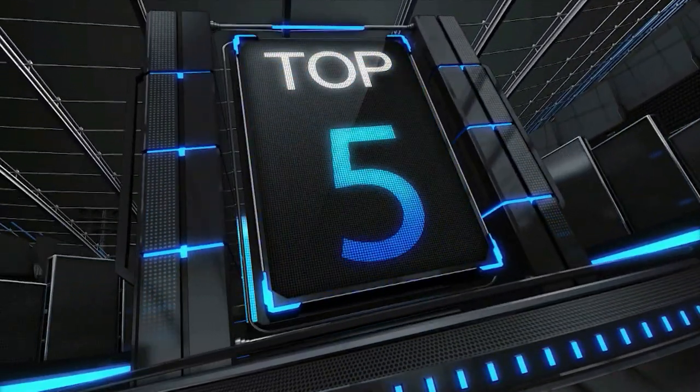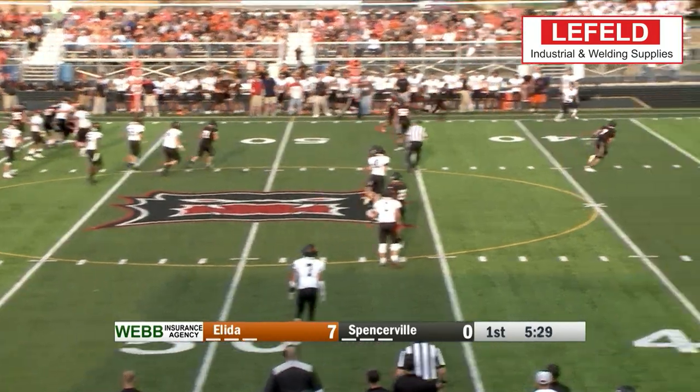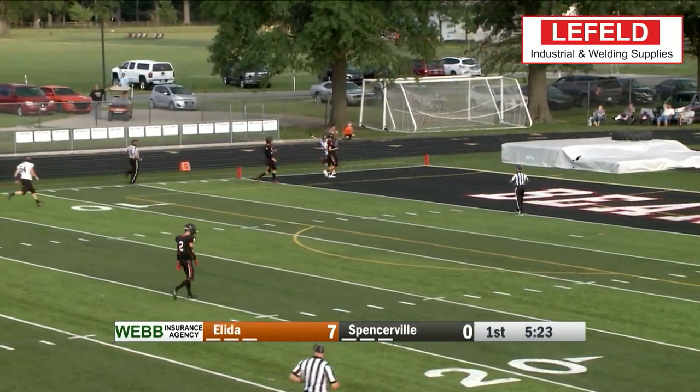It's time for this week's Layfield Welding and Industrial Supplies Top 5. Elitas Larkin-Henderson pump fakes and throws it up to a wide-open Keaton Hockey for the touchdown. Number 5, Play of the Week.